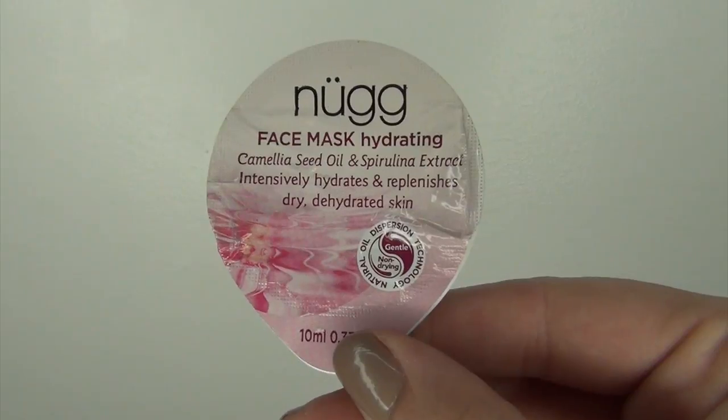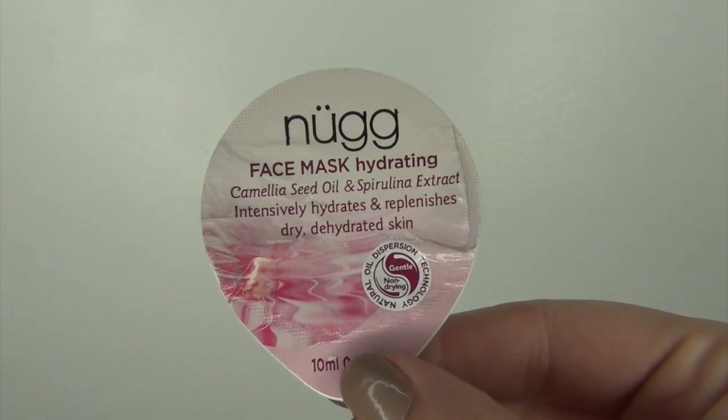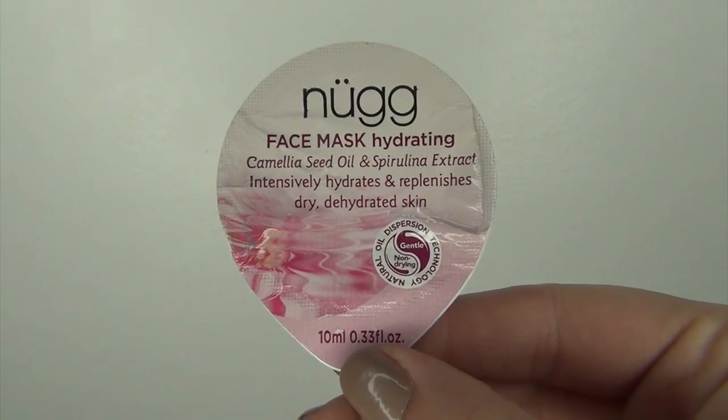Then I have the Nug Face Mask in the Hydrating Formula with camellia seed oil and spirulina extract — it intensively hydrates and replenishes dry and dehydrated skin. I get about three uses out of these Nug masks and I really like this one. It's so hydrating and light on the skin; when I rinse it off my skin feels so soft. The sample costs $3.99 and I got three to four uses out of it, which works out to about a dollar per mask — not expensive at all in the realm of masks. I would repurchase this one.